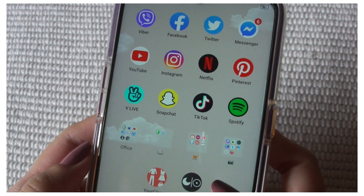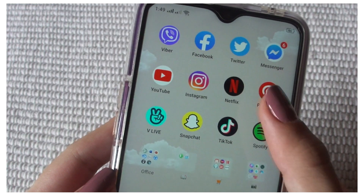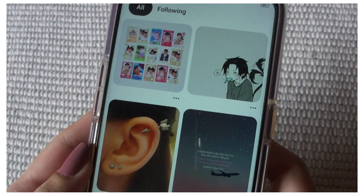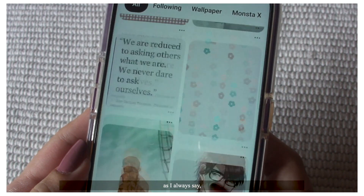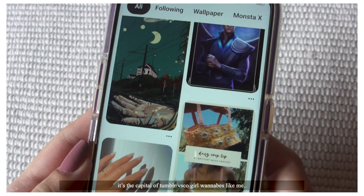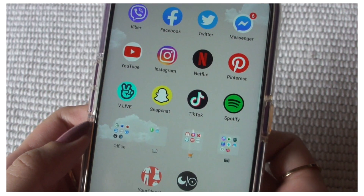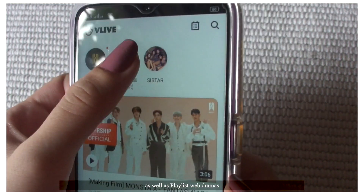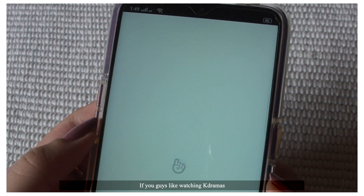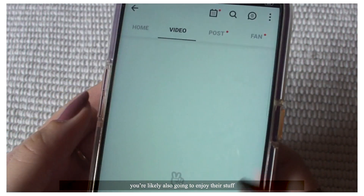Next I have Netflix, which I unfortunately don't have a premium account for at the moment. And Pinterest — pretty sure we all know what Pinterest is. As I always say, it's the capital of Tumblr or VSCO girl wannabes like me. Next is Vlive, which I mainly use to watch Monsta X stuff as well as playlist web dramas. If you guys like watching K-dramas, you're likely also going to enjoy their stuff.